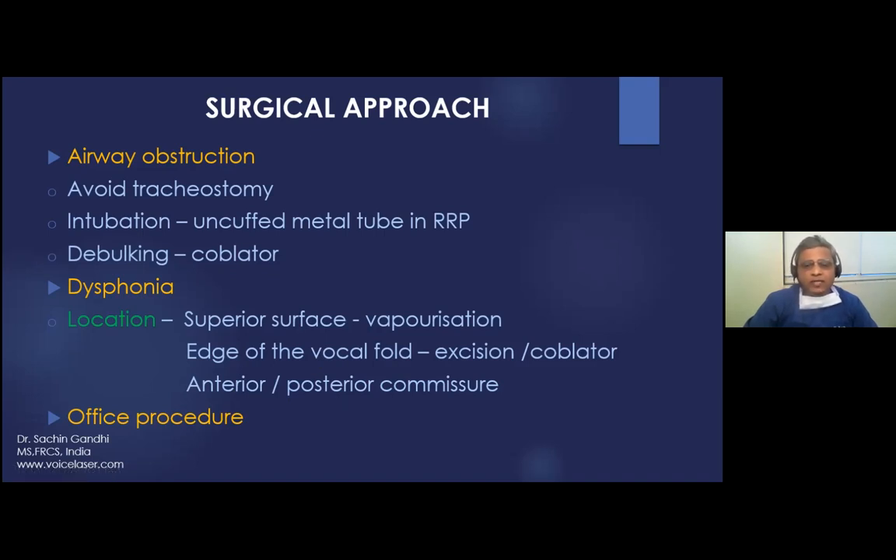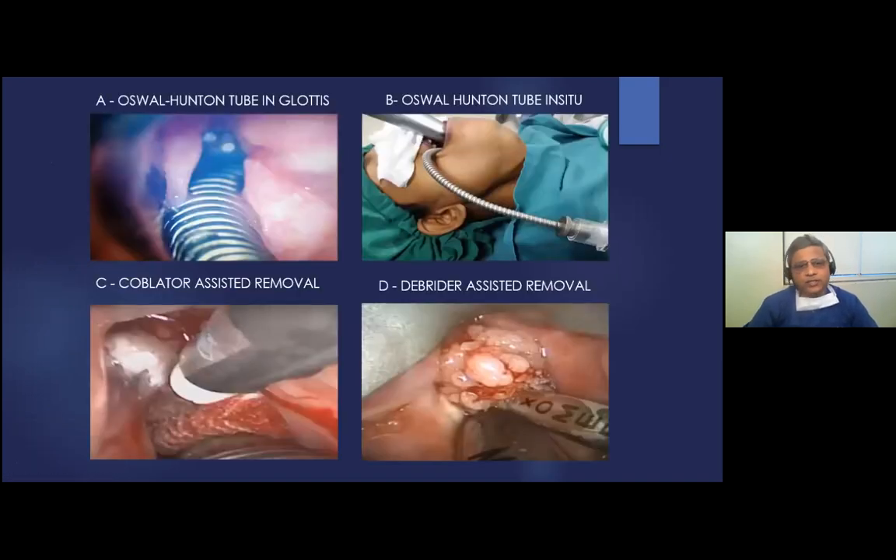For patients with comorbidities, OPD procedures can be performed. The Oswald-Hunton tube is an uncuffed metal endotracheal tube used in pediatric cases with airway obstruction. Named after our teacher, Mr. Vasan Toskal from the UK, who devised this tube for pediatric airway obstruction.